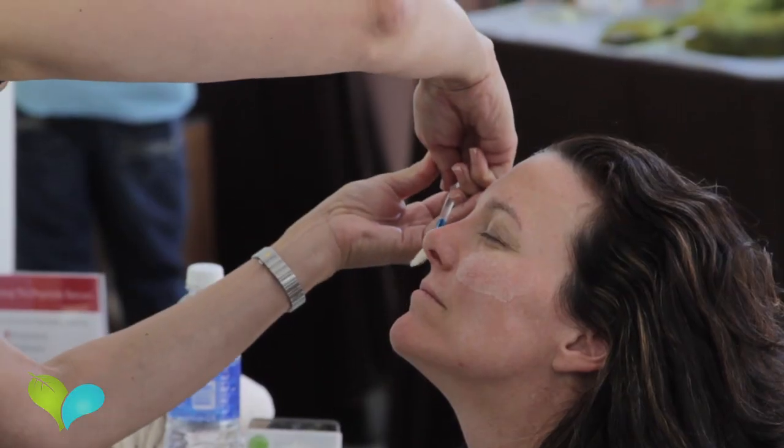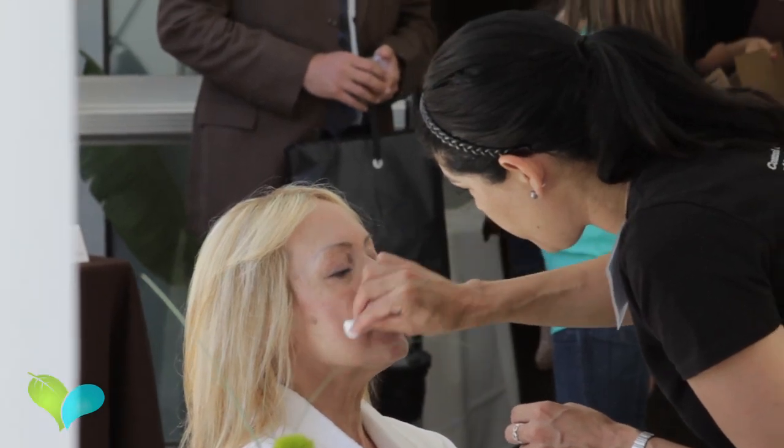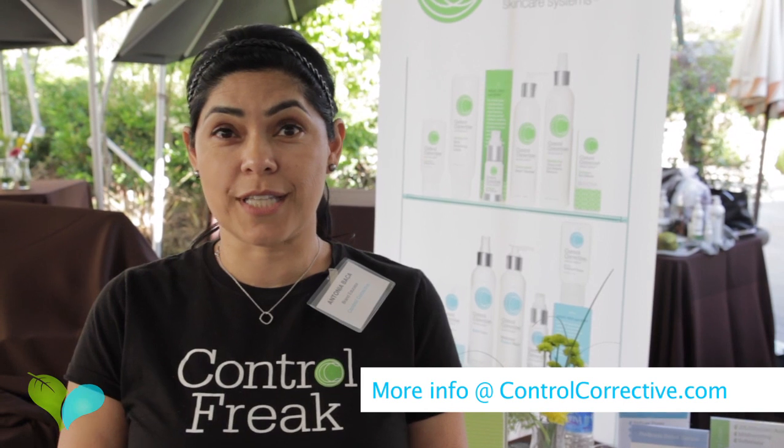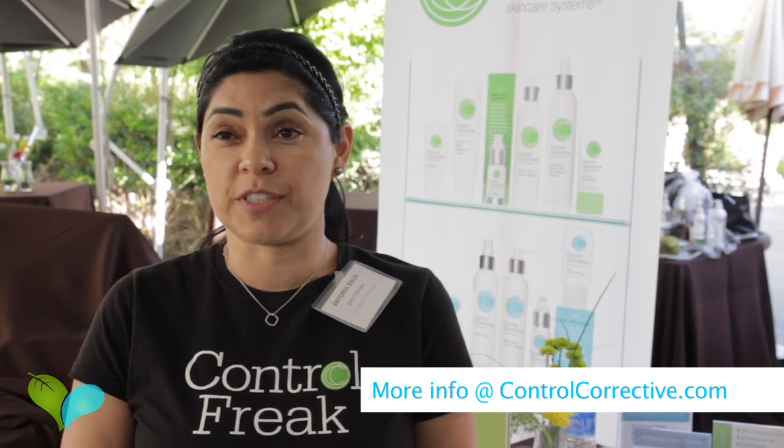It has everything from your back bar to your retail products. Today we're featuring the Eye Lift Eye Firm treatment. It's an excellent treatment — firming, toning, lifting — with immediate results that last for about 48 hours. It's great for special events and special occasions. Immediate results are what everybody wants, and that's exactly what they get with this.